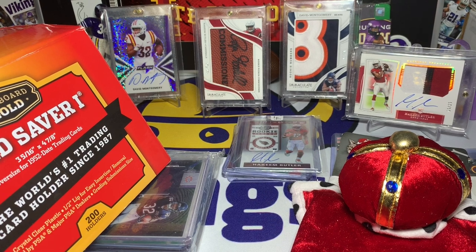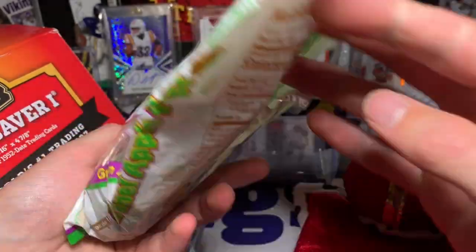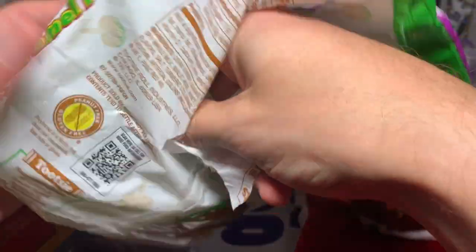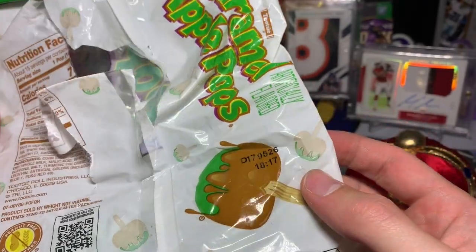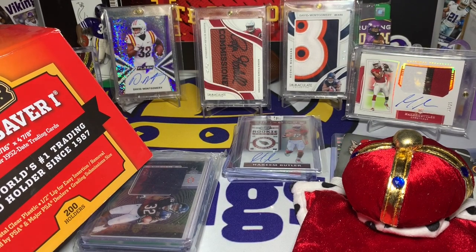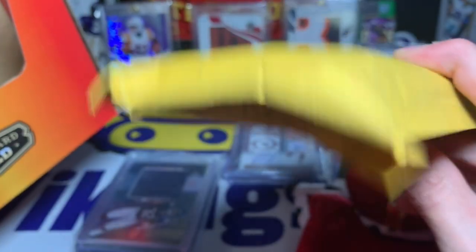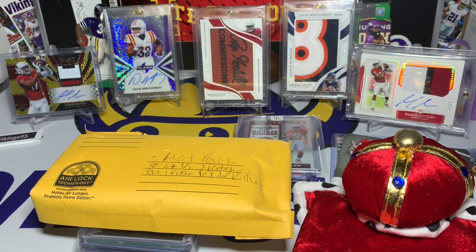We got that Donruss hanger box, and we have a couple more things — caramel apple pops! I'm kind of confused. Some caramel apple pops right here — I haven't had one of these in like years, like a long long time. I'll throw those to the side. And here we go — here is the hot pack right there.